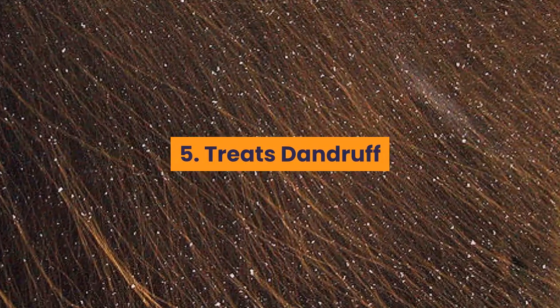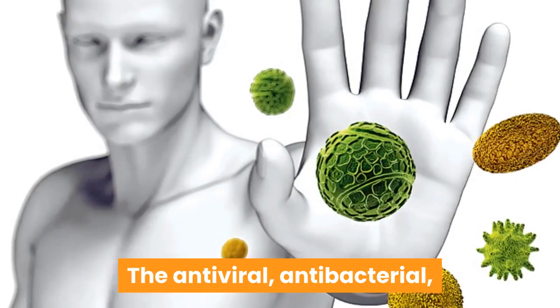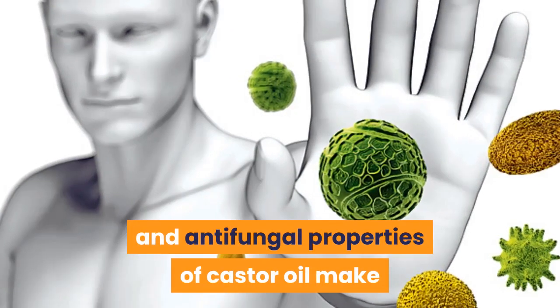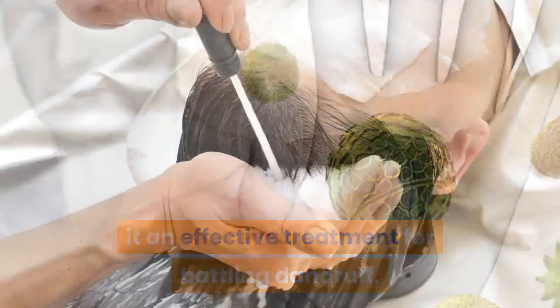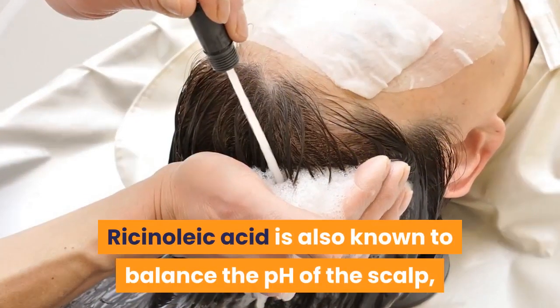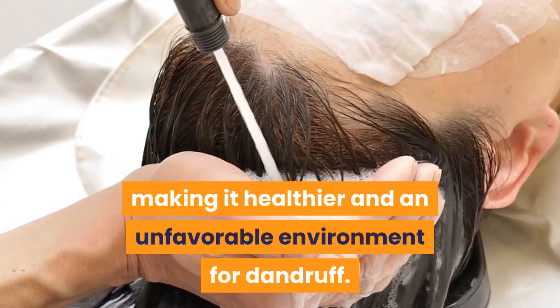Number five: treats dandruff. Dandruff is usually caused by an underlying issue such as an oily scalp or itchiness. The antiviral, antibacterial, and antifungal properties of castor oil make it an effective treatment for battling dandruff. Ricinoleic acid is also known to balance the pH of the scalp, making it healthier and an unfavorable environment for dandruff.